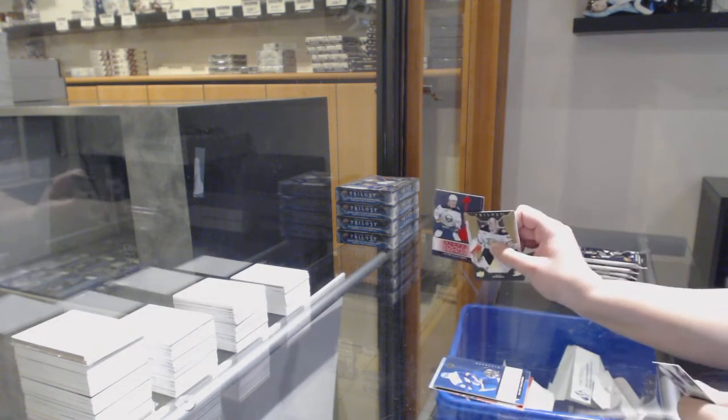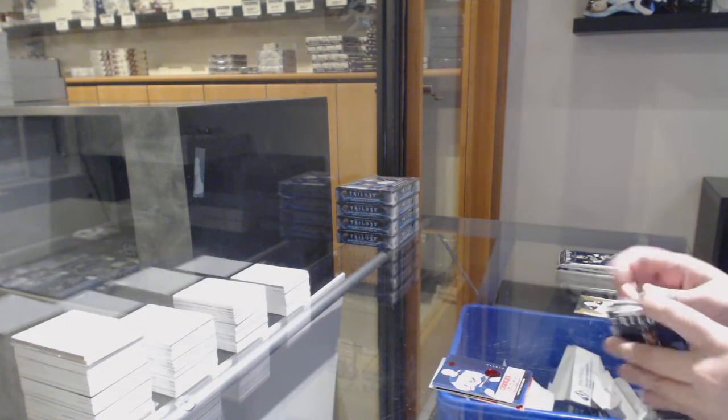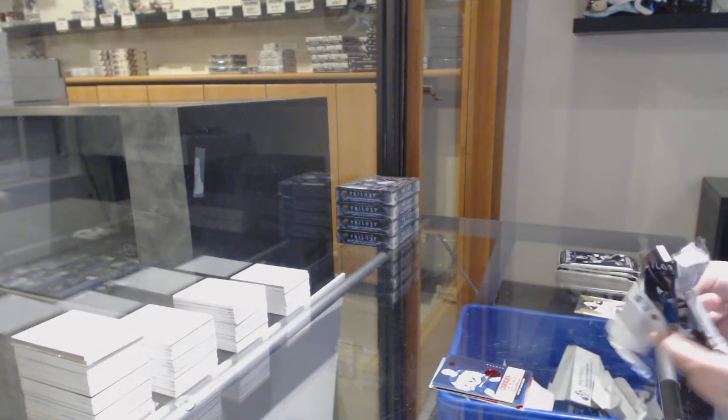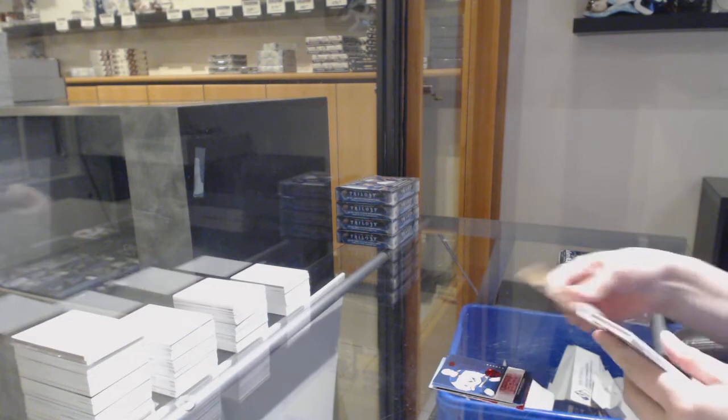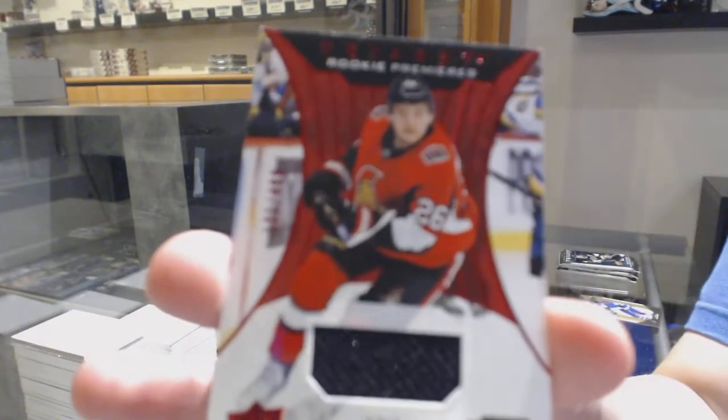Renditions for the Islanders, Oliver Wallstrom. $7.99 for Buffalo, Victor Olofsson. Renditions of Trent Frederick for the Boston Bruins. Number two, $4.99 Eric Brandstrom for the Ottawa Senators, rookie premieres jersey.